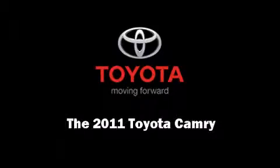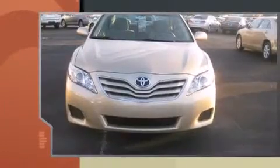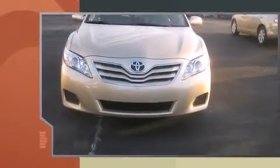Get excited about the 2011 Toyota Camry. It features a front-wheel drive platform, an automatic transmission, and a 2.5-liter four-cylinder engine.